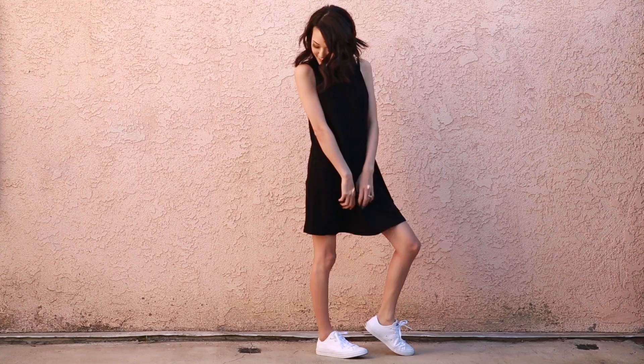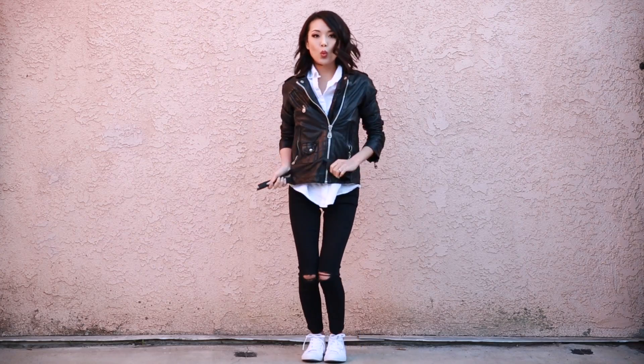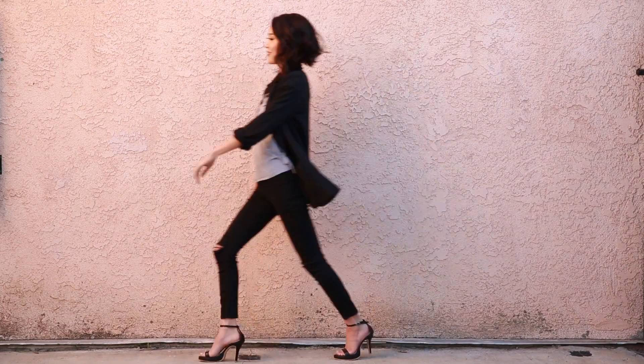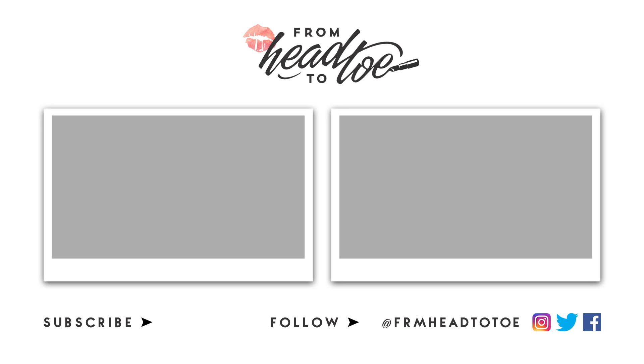I hope you guys enjoyed this video! Hit that thumbs up if you want to see more styling videos or if you own any of these items I talked about. Let me know in the comments if you have a must-have that I totally missed. Subscribe to see more and I'll see you in the next one!